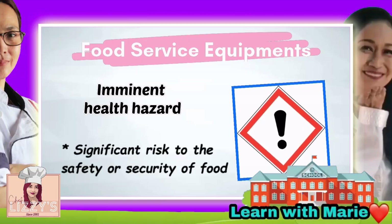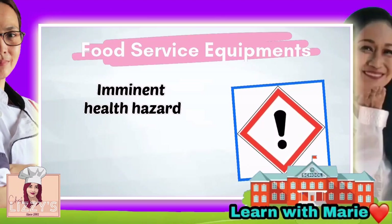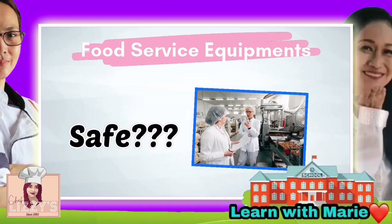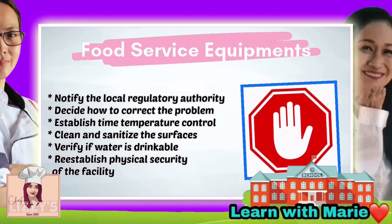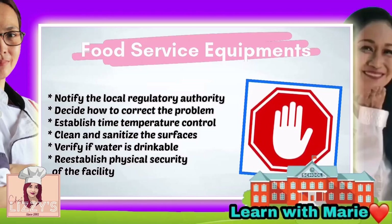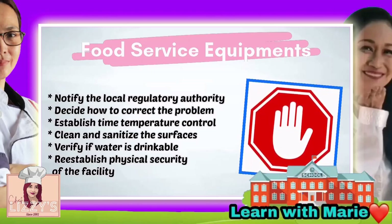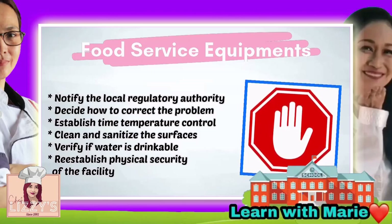How to respond to a crisis affecting the facility: first, determine if there is a significant risk to the safety or security of your food. If the risk is significant and your facility is not safe, stop the service and notify the local regulatory authority. Then decide how to correct the problem — establish time temperature control, clean and sanitize surfaces, verify if water is drinkable, and re-establish physical security of the facility.